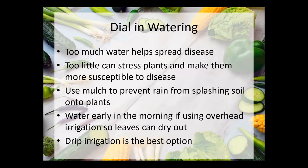Another prevention strategy is to dial in your watering. Too much water will help spread disease — a lot of fungal and bacterial diseases spread in wet conditions. However, too little water can stress your plants and make them more susceptible to diseases, so you really have to find that Goldilocks zone. Using mulch can prevent rain from splashing and will also help keep the soil moist and cool, preventing stress on your plants. If you are using overhead watering — with a sprinkler or by hand — it's important to do it as early in the day as possible so your leaves have time to dry out over the day, so you're not going into the cool night air with wet leaves, which really helps fungal diseases spread.